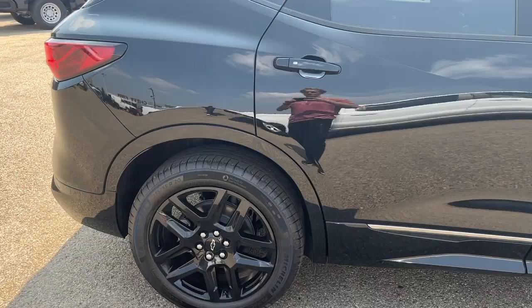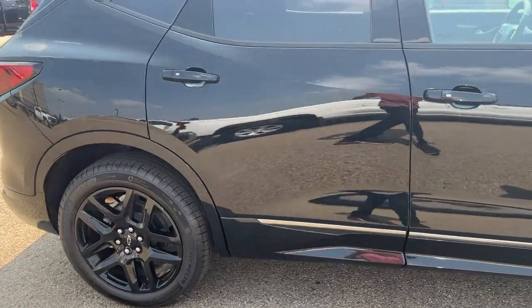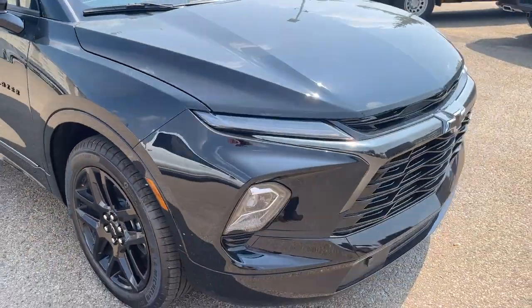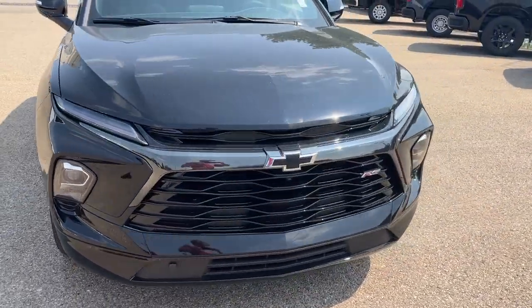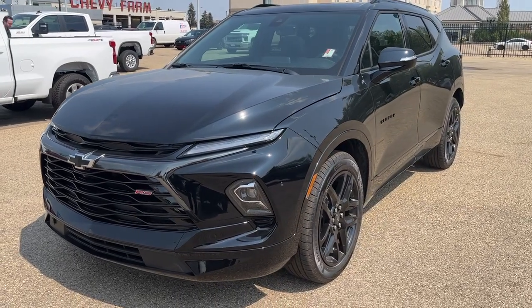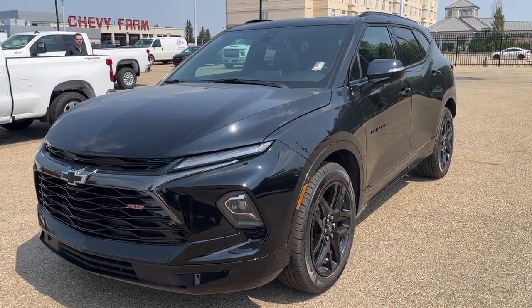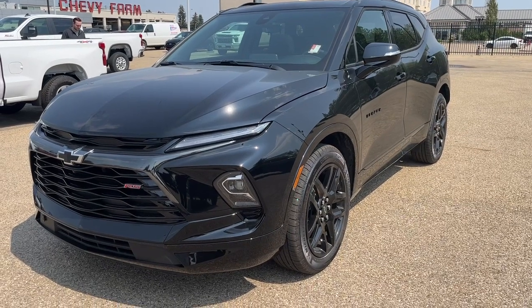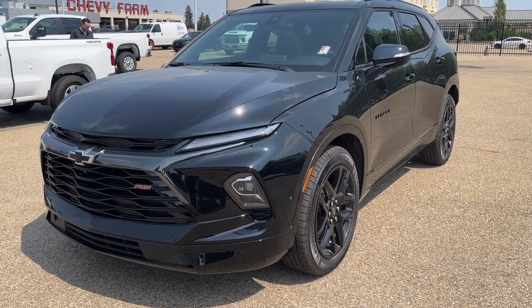Thank you so much for tuning in today here at Wolf Chevrolet as we checked out this 2023 Chevrolet Blazer RS. It comes equipped with a 3.6-liter V6 engine, Apple CarPlay, Android Auto, heated and ventilated leather seats, rear heated seats, and so much more. Thank you for tuning in today — we hope you subscribe and we hope to see you at Wolf Chevrolet very soon.